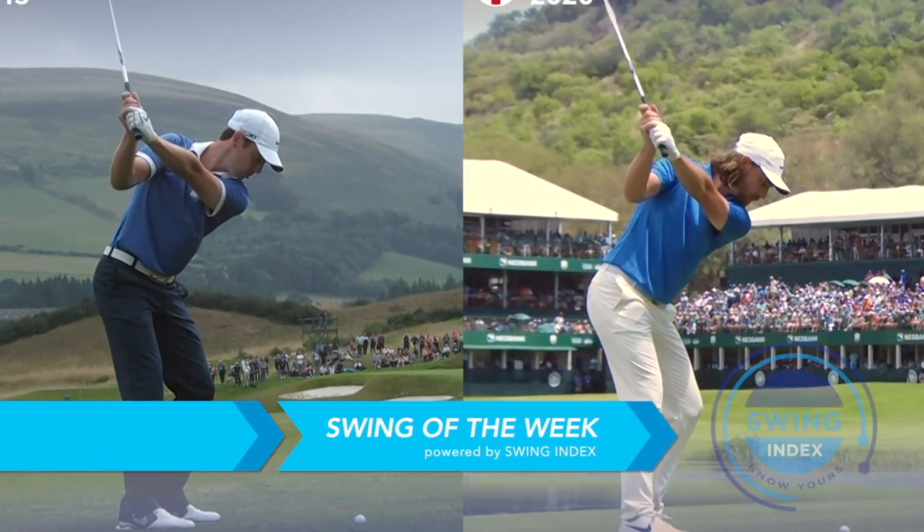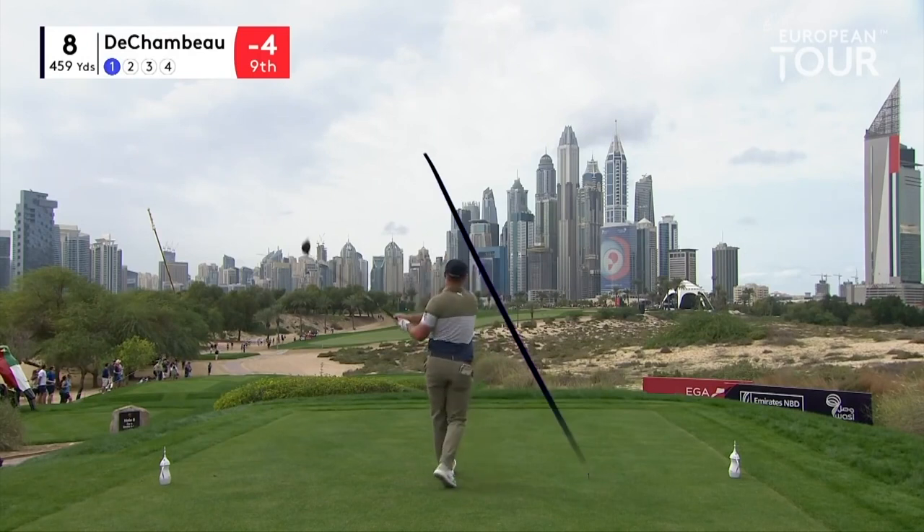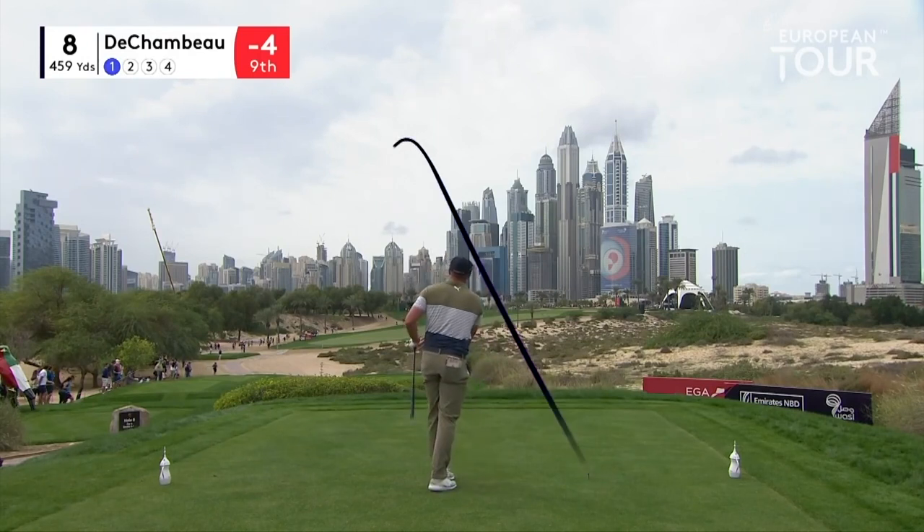Welcome to the Morning Read Swing of the Week. I'm Steve Bozza and this is the Swing Index of Bryson DeChambeau.